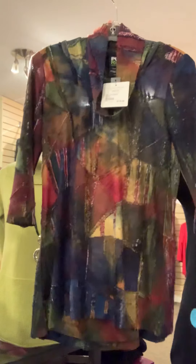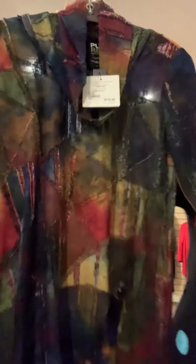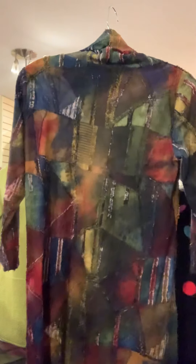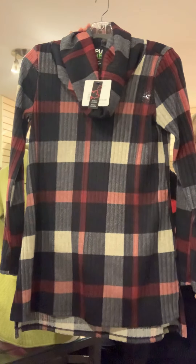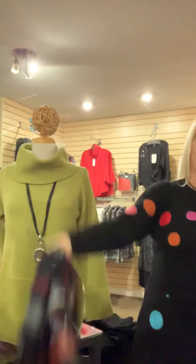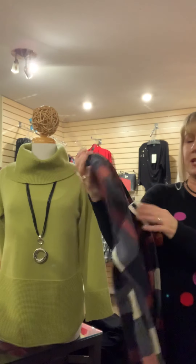Also from Pure Essence is this gorgeous patchwork tunic with three-quarter sleeves — beautiful coloring you can wear with virtually any pant or bottom, and the fabric is light enough to carry into spring and summer. We also have a navy and wine plaid combination in a nice loose cowl neck tunic style — simple and classic, with a complete size run from small through extra large.